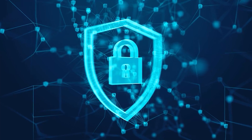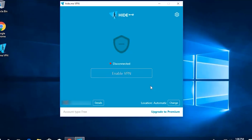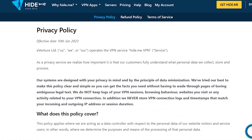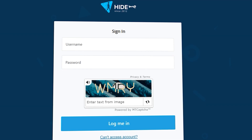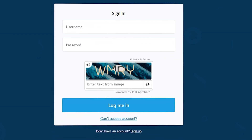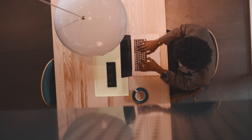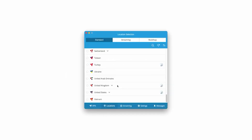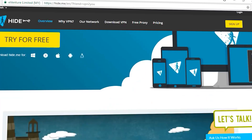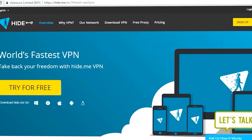If privacy and transparency are your top priorities, Hide.me is a great option. You get 10 GB of data per month, access to five server locations, and a strict no-logs policy. You don't need to enter any payment details to sign up, and the platform has undergone independent audits. The main limitations are that you can only use one device at a time, there are just a handful of server locations, and some features are locked behind the paid plan. But if you want a hassle-free, privacy-focused VPN, Hide.me is definitely worth considering.